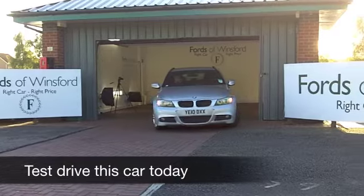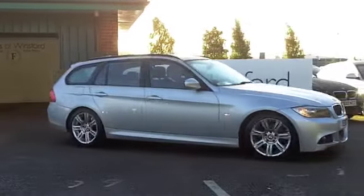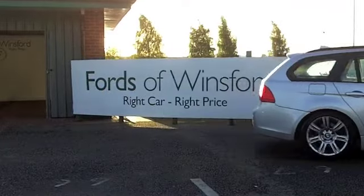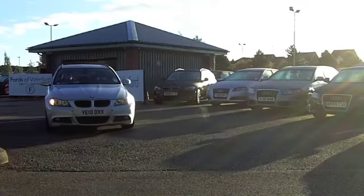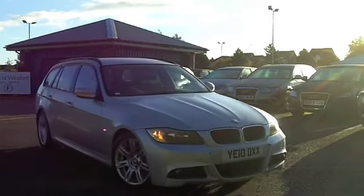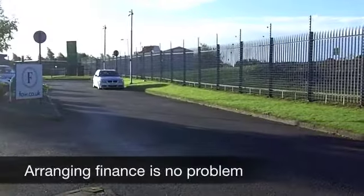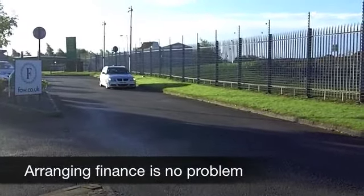As far as estate cars go, the 3 Series Touring really is up there with one of the best. It looks good and sporty to drive. In fact, this one in metallic silver does look rather nice with its alloys as well. It comes from 2010, it's a 320d, 184 brake horse — very much a driver's car.